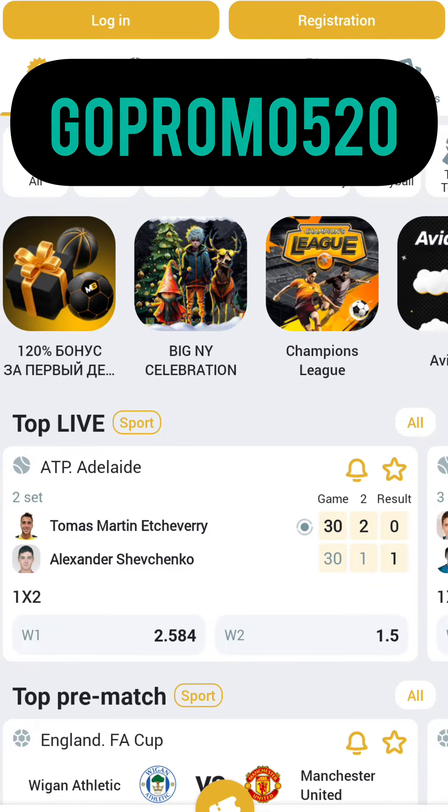First of all, for this we need to download the application from the official site. And in the description you can find our actual promo code.